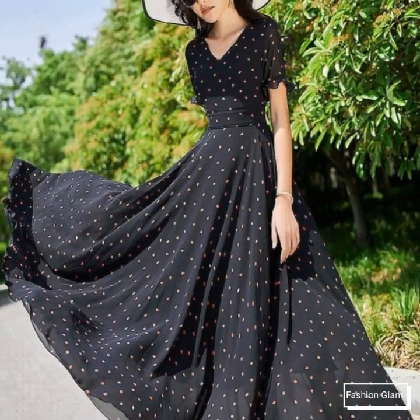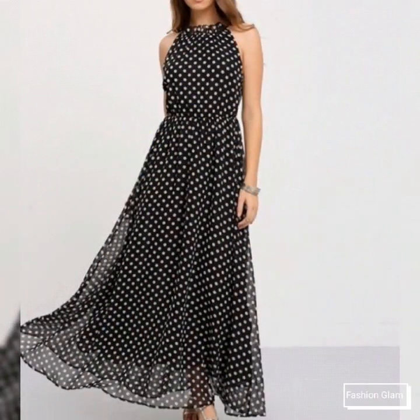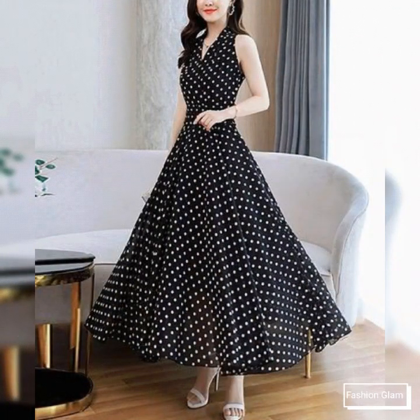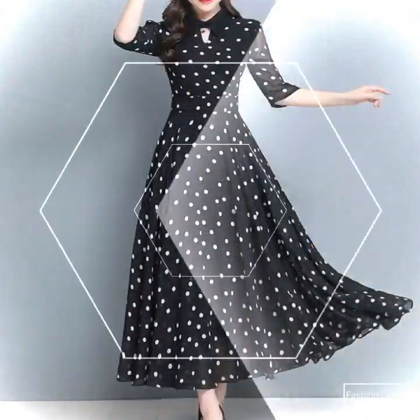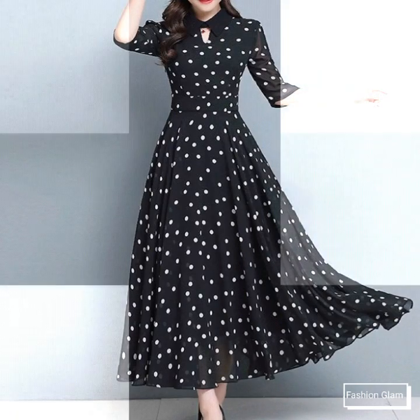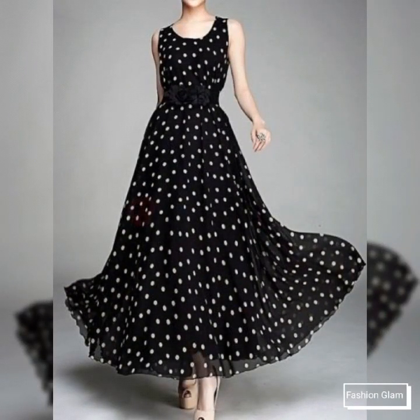Assalamu alaikum viewers, welcome back to my channel Fashionism. Here I am back again with another very beautiful and very stylish women's formal wear polka dot print long maxi dressy design ideas. These are all white and black combination dot print long maxi dressy collection 2022 — all fit and flare big hem expansion maxi dressy designs with waist pleated and belted short sleeves and long sleeves, A-line tea-length black and white chiffon.